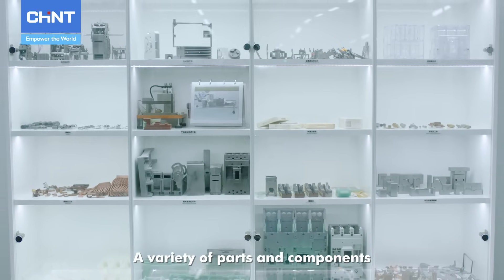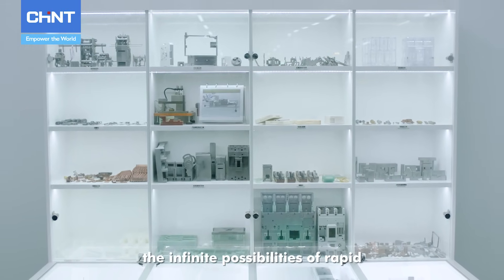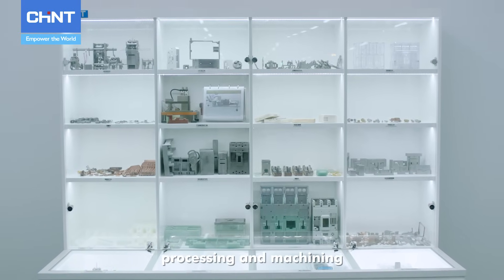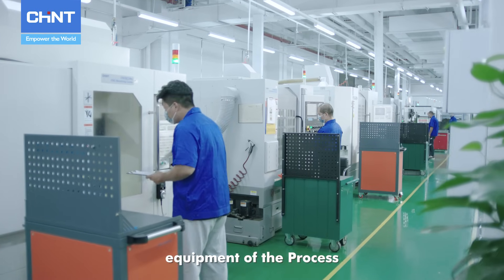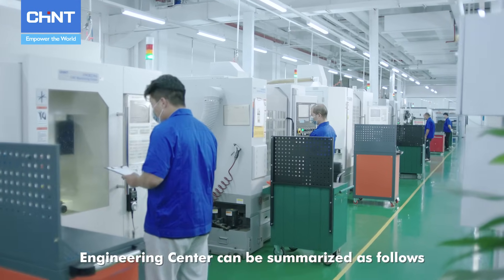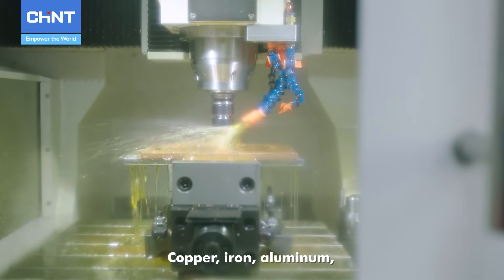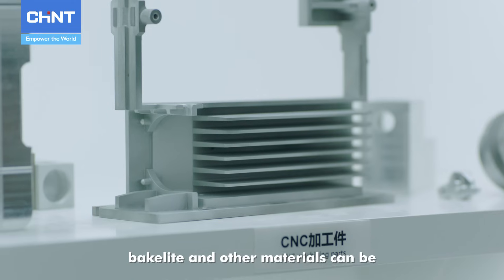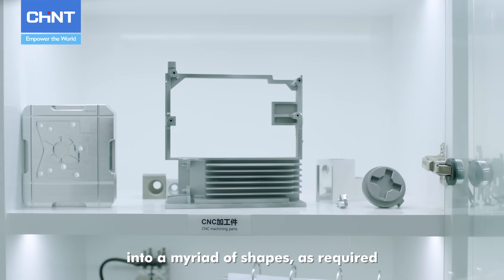A variety of parts and components displayed in the cabinet have witnessed the infinite possibilities of rapid processing and machining. The main processing and machining equipment of the Process Engineering Center includes the CNC Machining Center, where copper, iron, aluminum, bakelite, and other materials can be quickly processed and machined into a myriad of shapes as required.